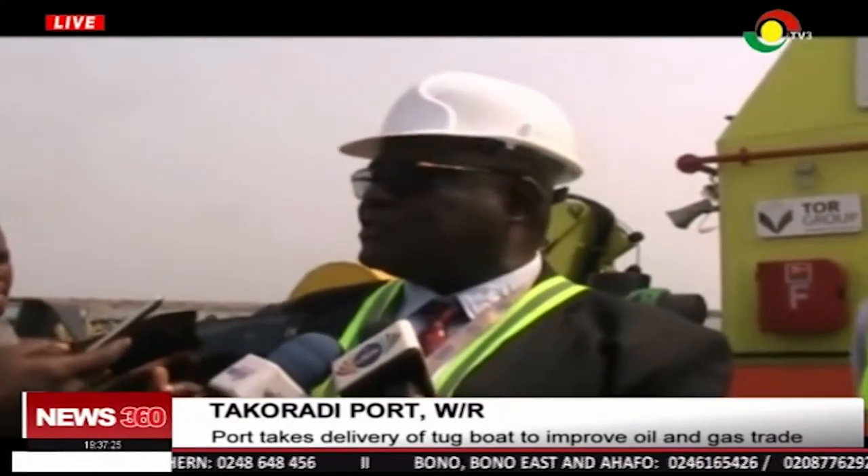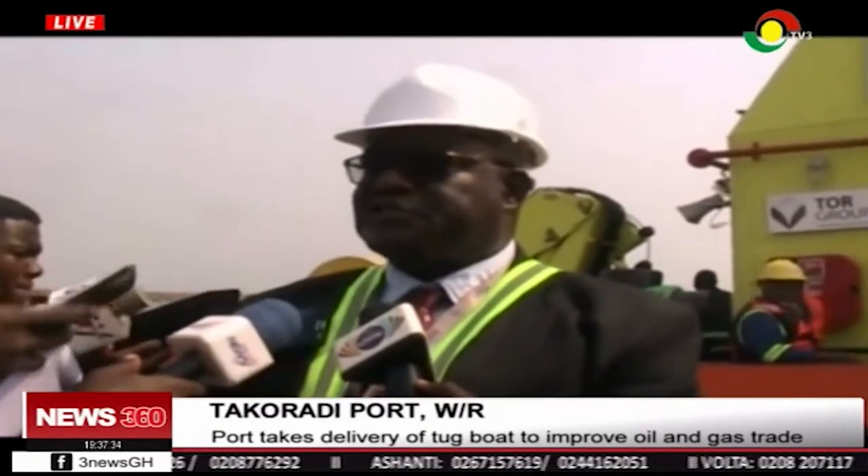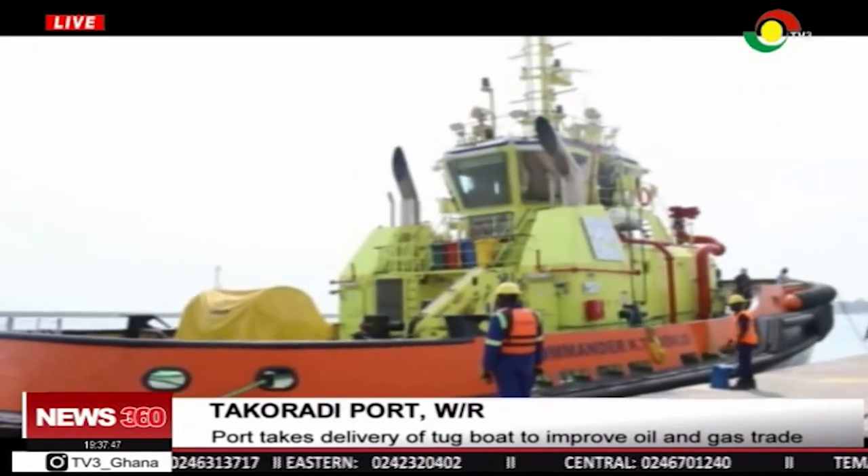Because Takoradi Ports mostly handles bulk cargo like manganese, bauxite and the rest, now with the depth increased, we are looking forward to handling vessels loading up to about 120,000 to 140,000 tons. This tug with its 80-tonne bollard pull can easily push and pull.